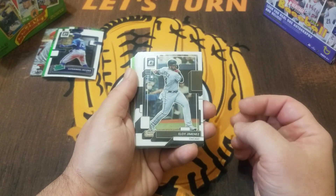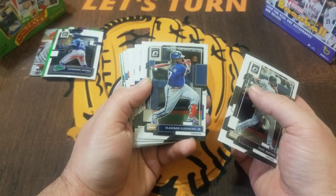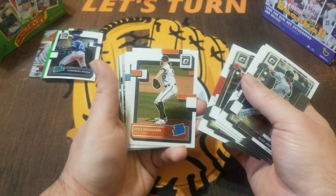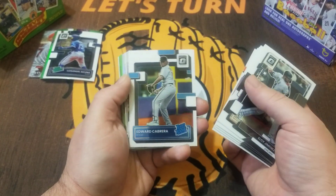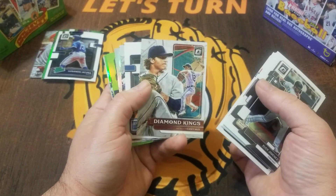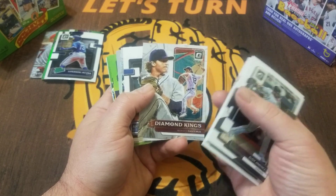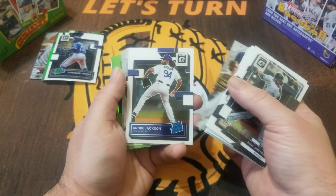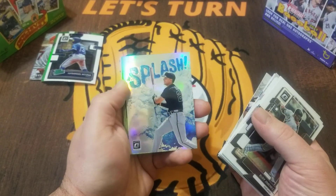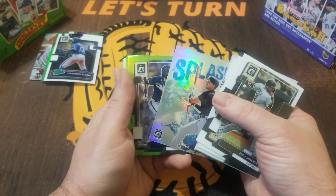Eloy Jimenez, Vladdy — love that card — Austin Riley, Tyler O'Neill, Mike Bauman, Cabrera, Casey Mize Diamond King. Not sure when he'll be back this year — is he gonna miss the whole year or just part of the year? Andre Jackson, Stanton — oh that's nice. Matt Olson Splash — pretty cool.